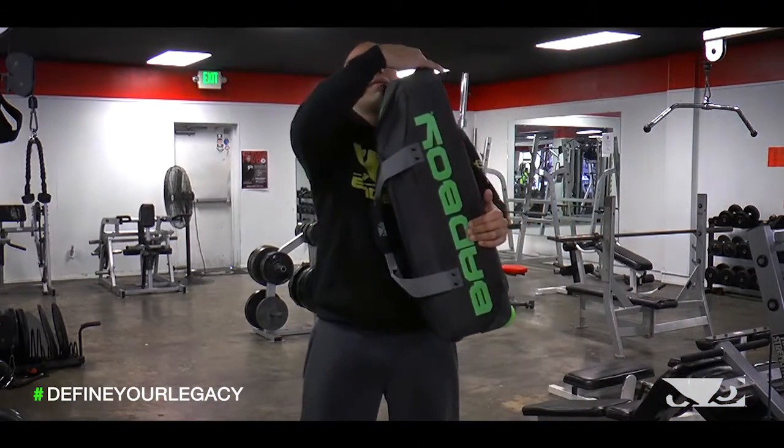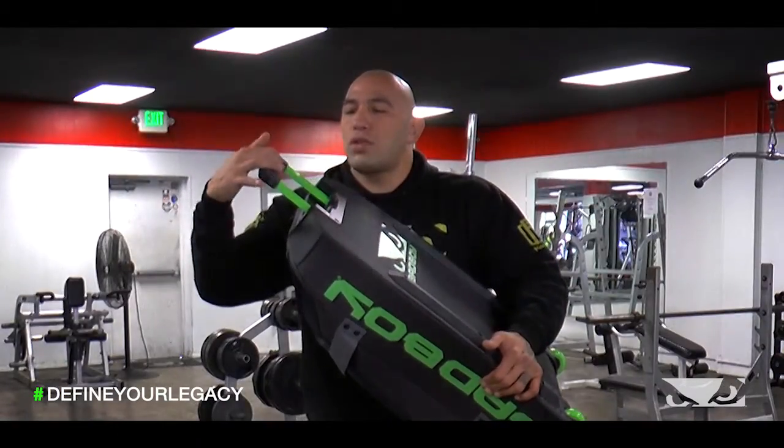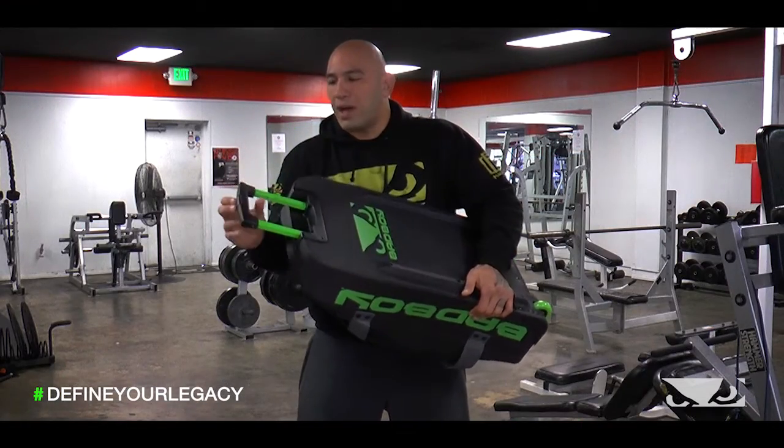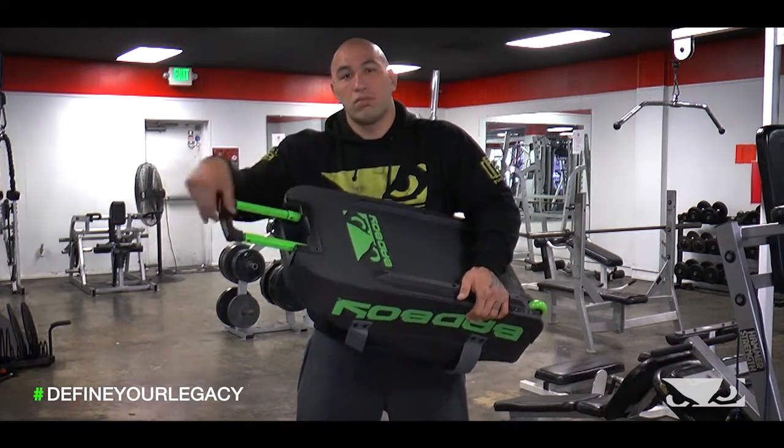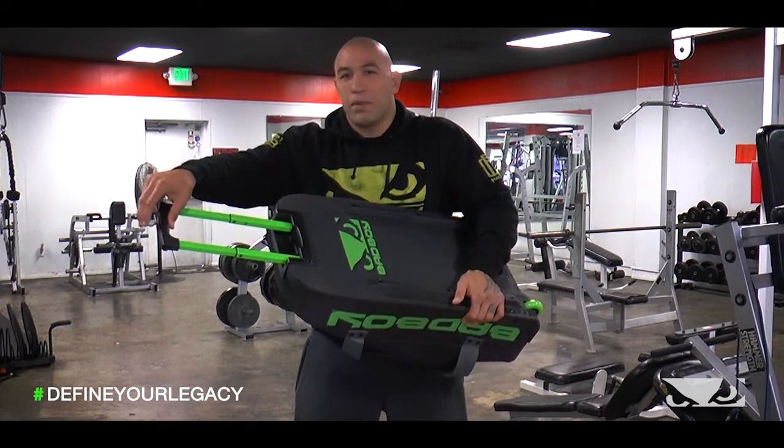My favorite part — there's a two-stage retractable alloy handle. So whether you're short or you're tall, you'll be able to pull this thing around comfortably.